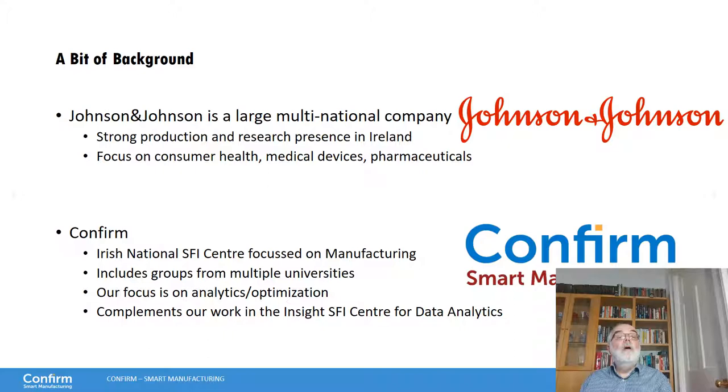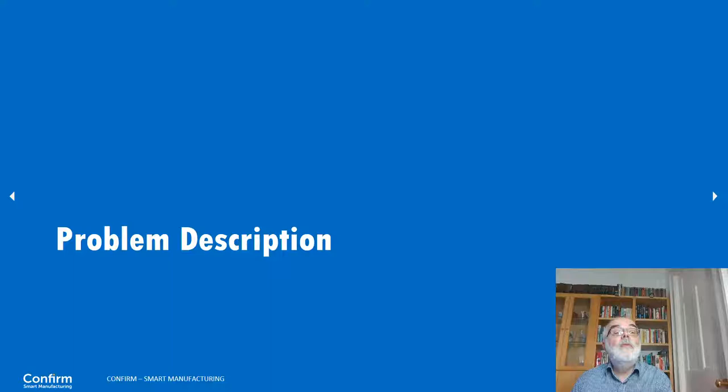A bit of background. Johnson & Johnson is a large multinational company with a strong production and research presence in Ireland, and this is how we get to work with them. Their focus is on consumer health, medical devices, and pharmaceuticals. CONFIRM — the Irish National SFI Centre focused on manufacturing — includes groups from multiple universities. We are from University College Cork, and our focus in particular is on data analytics and optimization, which complements our work in the Insight Centre for data analytics.